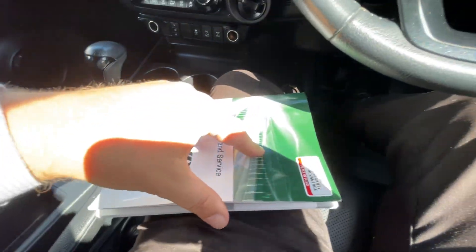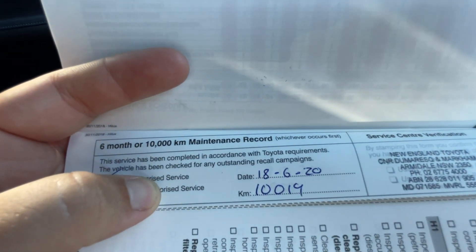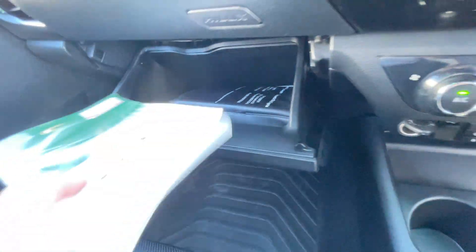Inside there's also a 220-volt 100-watt socket — like an inverter — with a standard plug socket. Looking at the service book: servicing is due every 6 months or 10,000 kilometres, whichever comes first. The first service was carried out at 10,019 kilometres at New England Toyota, and the second at 19,381 kilometres, also at New England Toyota. We've done 20,673 kilometres so it's only just been serviced. All the books that came with the car originally are in here along with the service book. We also have the second club box, which is actually a cooler box as well — there's a vent you can open and close that taps into the air conditioning, turning it into a cooler box when you want it.